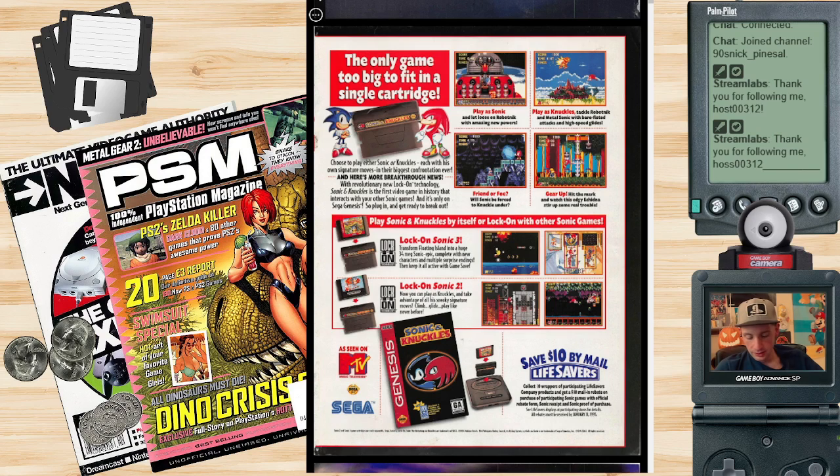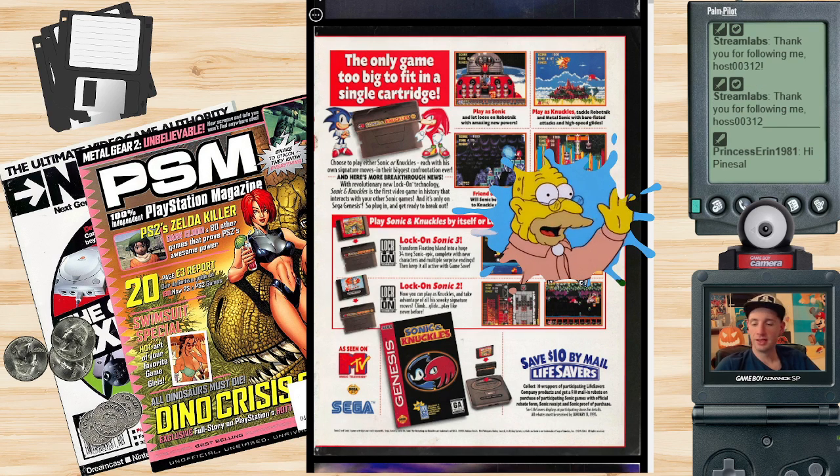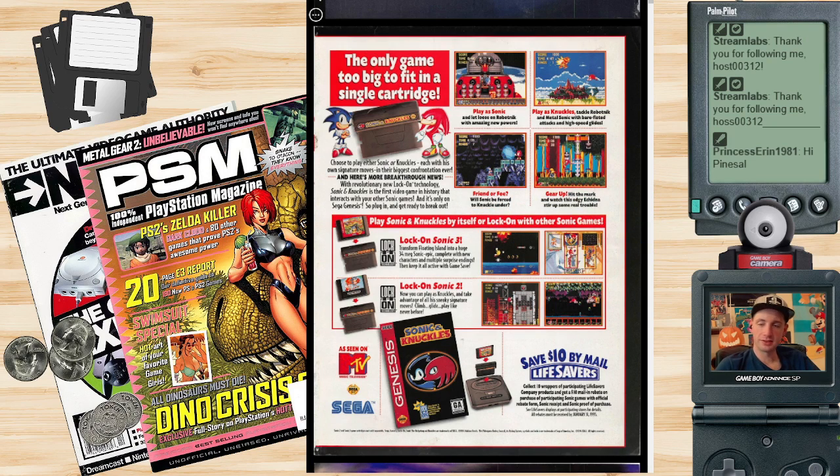Play Sonic and Knuckles by itself, or lock on with other Sonic games. Sonic 2 and Sonic 3 were the only two games compatible. Lock on Sonic 3, transform Floating Isle into a huge 34-meg Sonic epic with new characters and multiple surprise endings. I think I found a surprise ending in Sonic and Knuckles — there was some level where I just walked off the edge of the screen, did a boss battle with Metal Sonic, and the game ended. I've never heard anyone ever talk about it, and nobody knows what I'm talking about.